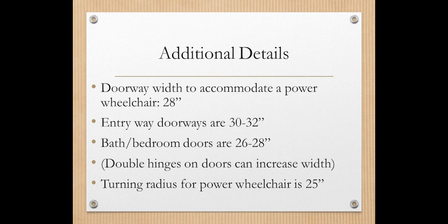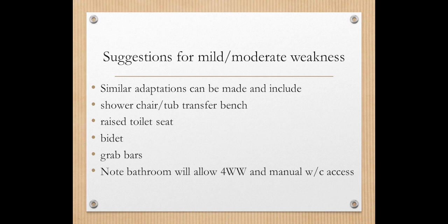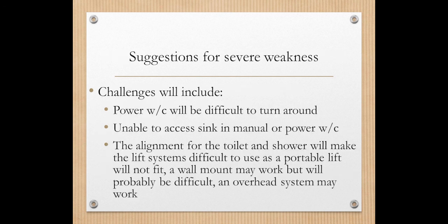Here is an example of a long bathroom with a tub and toilet on the left and a tub-shower on the right, where you open the curtain to step in. You would consider a shower chair and possibly a tub transfer bench, but also think about whether you can still access the toilet once the tub transfer bench is in place. A raised toilet seat, bidet, and grab bars would all be helpful. This bathroom allows for a four-wheel walker and manual wheelchair access, but likely not turning around in a power wheelchair. A power wheelchair could enter only in a front-to-back plane. Accessing the sink in a manual or power wheelchair would also be challenging, though early on, perching on a high stool to brush teeth, blow dry hair, or shave may be useful.